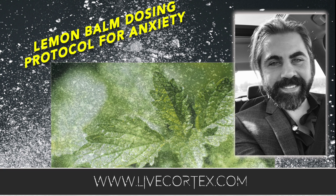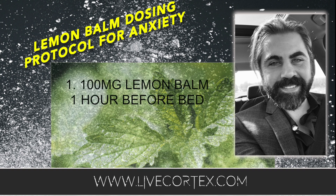Inhibiting GABA-T allows you to have more GABA in the dentate gyrus, which helps with anxiety. There are two major ways to take lemon balm, and you kind of have to use them in conjunction to get an anti-anxiety benefit. The first is simply before bed — about an hour before bed — take 100 milligrams of lemon balm. You can get capsules; they often come in 200 milligrams, so split one in half. You should have an anti-anxiety effect within about 30 to 40 minutes.